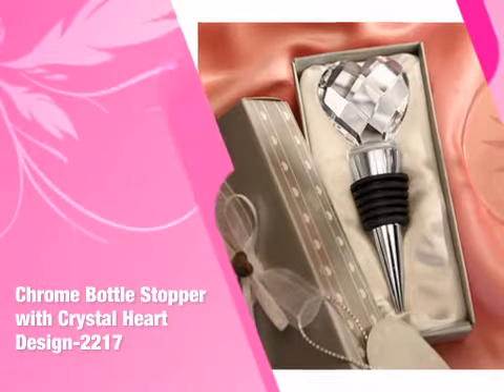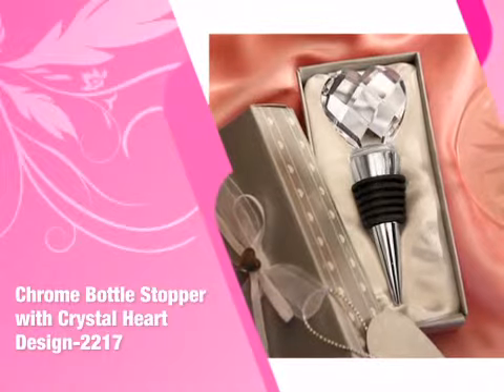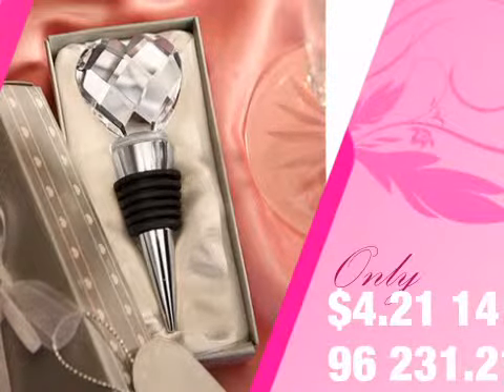This item from our Fashion Craft collection will add just the right touch to your special day. With the largest selection and convenient online ordering, we make your shopping stress-free and fun.